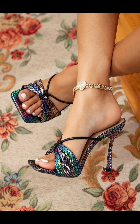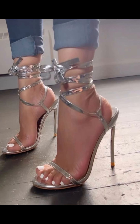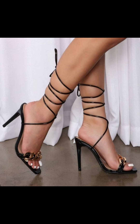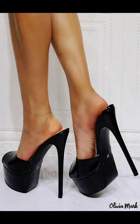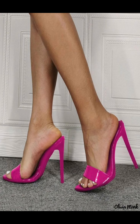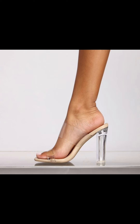With their comfortable design and supportive instep, high heel pumps can be worn for extended periods without compromising on style or comfort. From classic black and neutral colors to bold colors and statement designs, high heel pumps are a must-have in every woman's wardrobe.